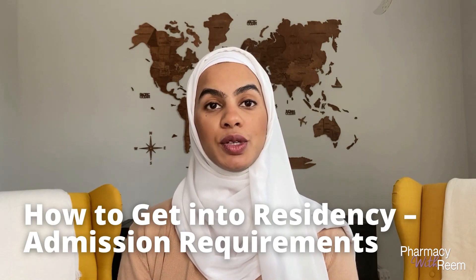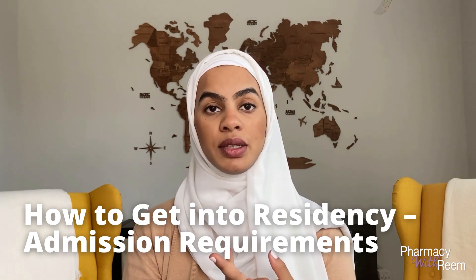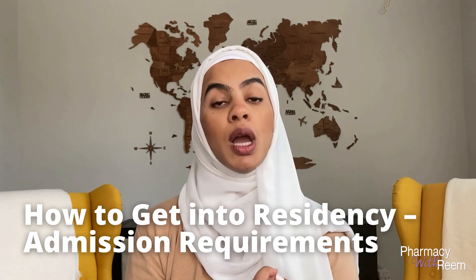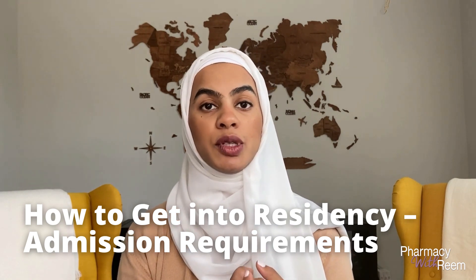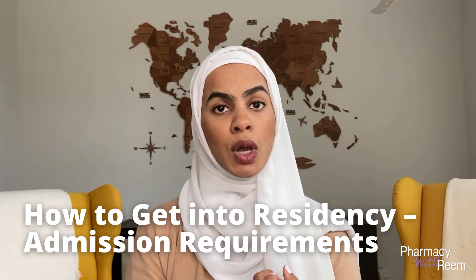What are the admission requirements to complete a PGY-1 or a PGY-2? The number one thing you need to look into is the degree requirement. Some programs require you to complete a Doctor of Pharmacy degree or a PharmD degree and some programs don't, so it is important to look at each individual program. Also keep in mind that some programs require a pharmacy degree from an ACPE accredited program, which is the accrediting body for pharmacy schools in the United States.